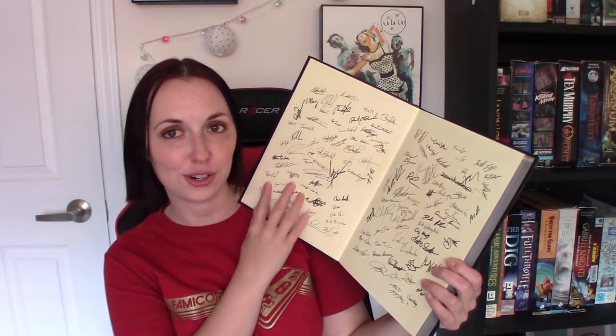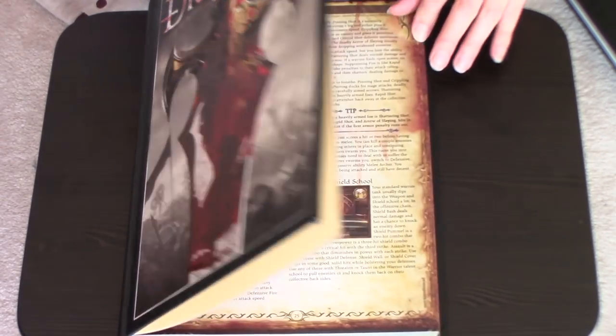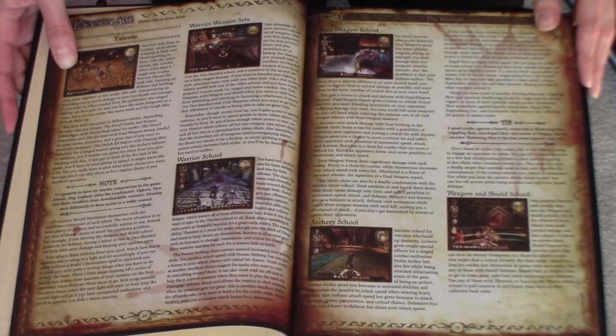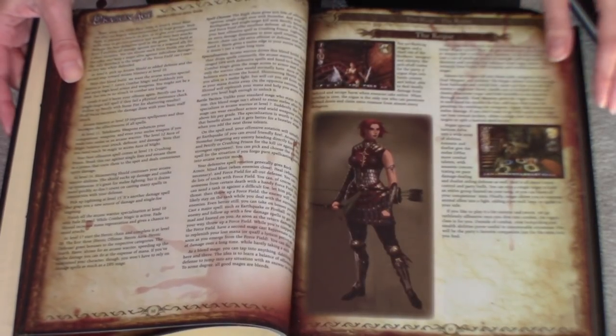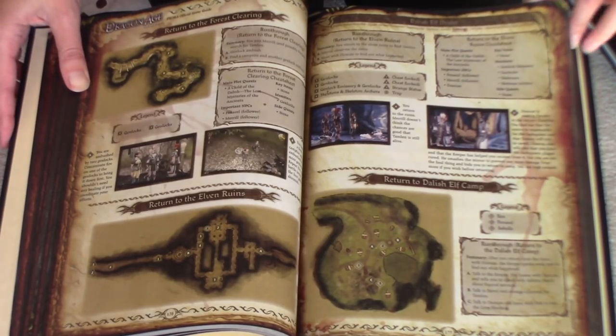The next one is Dragon Age Origins, and I think this one is really well done. I really like the tactile feel of this particular book — I love how the bloodstain on the front, like you can feel it here. It's also got copies of signatures of different people who worked on the game. It goes through all of Dragon Age Origins: there are some great maps, it tells you all about your companions, the kind of gifts you can give them, different things on the crafting. Another thing I really like about this — maybe it's weird — is that the paper feels very papery. Most of these have glossier pages, but these are just matte-feeling, and it feels nice.